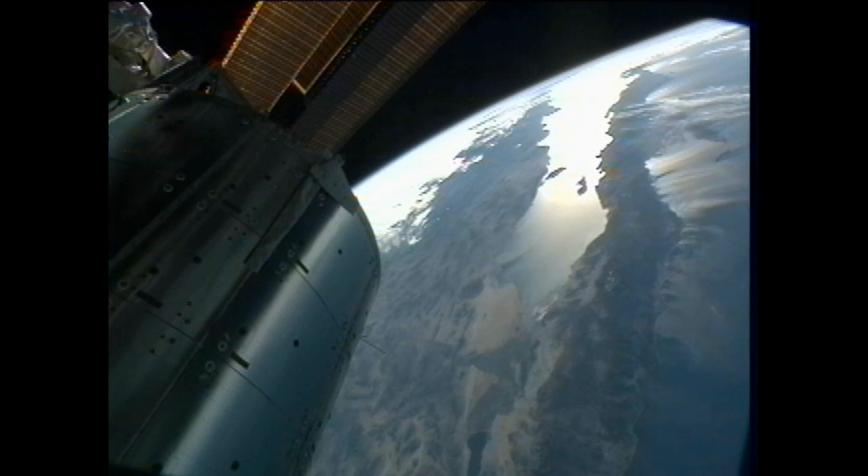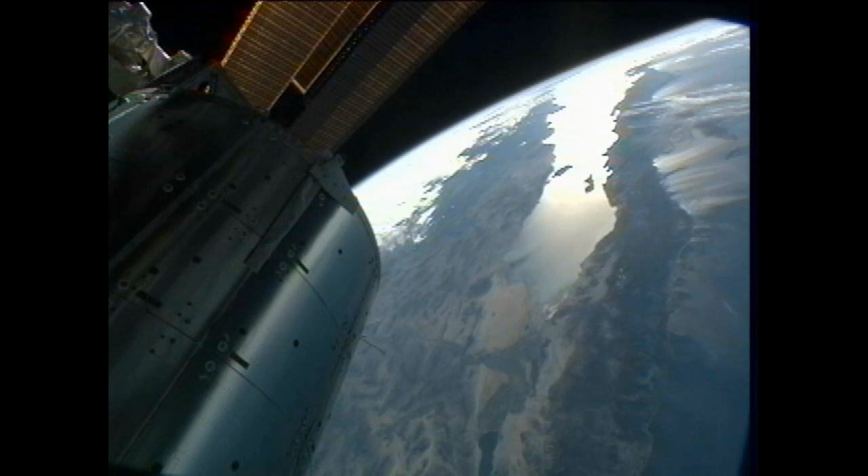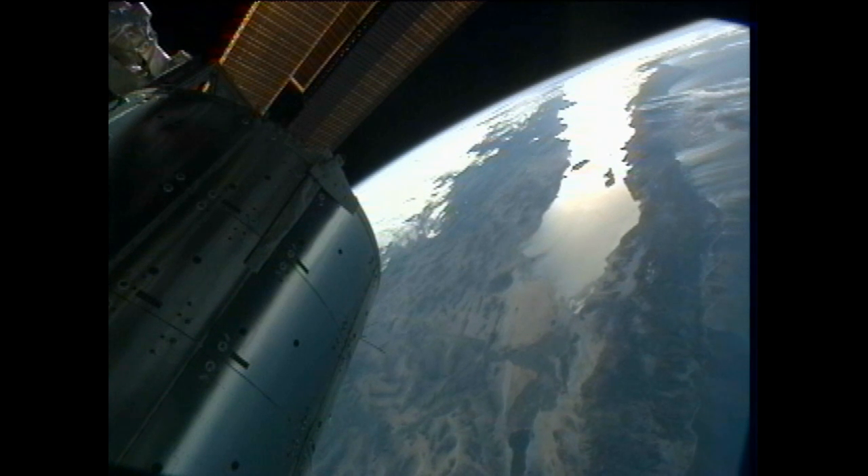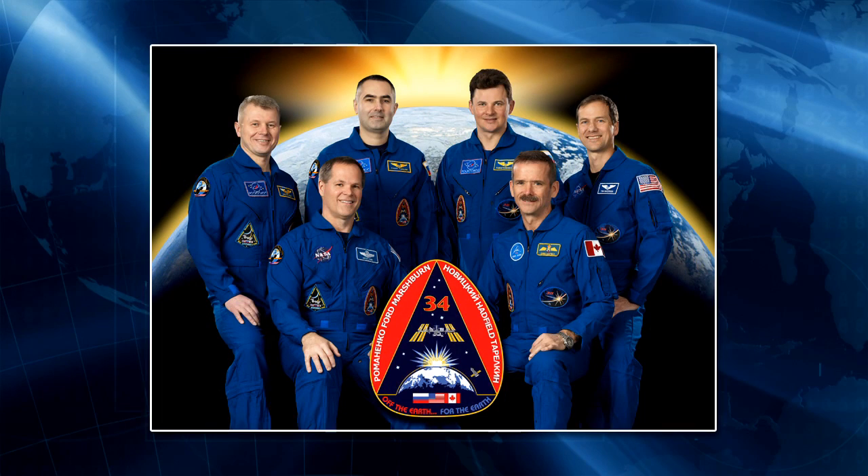In the coming weekend, with the celebration of Russian Orthodox Christmas on Monday, January 7th, the expedition crew is looking forward to a long weekend. After taking care of some weekly housecleaning and regular daily exercise sessions, the crew members will have time off-duty as well as conferences with their families over the course of the three days, with an eye toward getting into the research agenda that awaits them over the remaining ten weeks of Expedition 34.